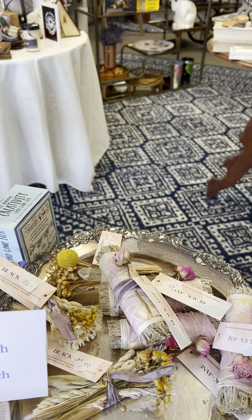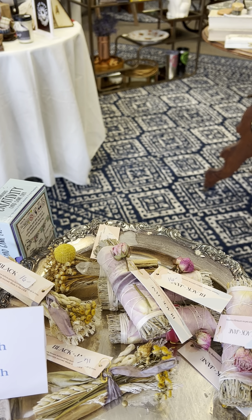We have our smudge sticks which are just beautiful with the dried flowers.